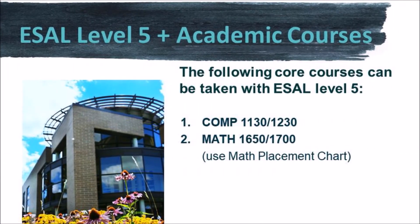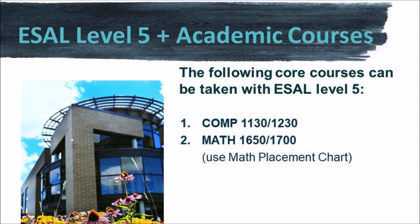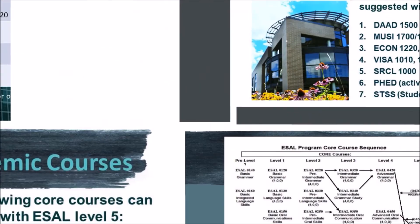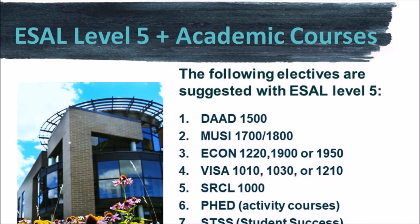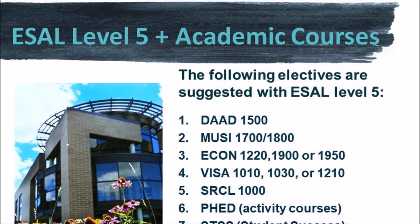At ESL level 5, you can take your programming courses and maybe even your math. And here are some great electives to take in this degree even at ESL level 5.